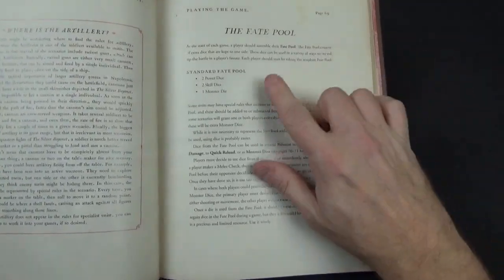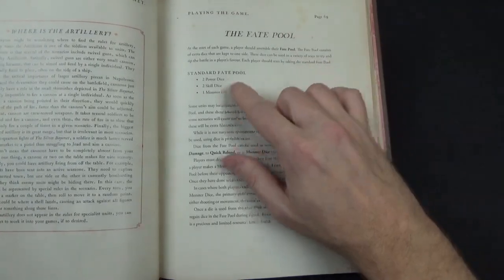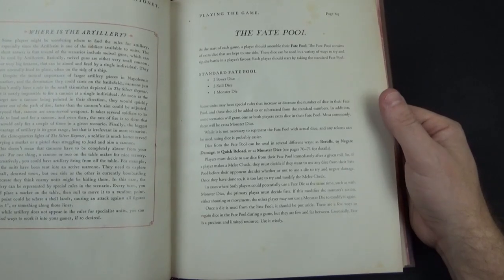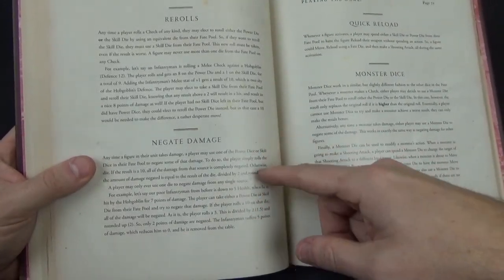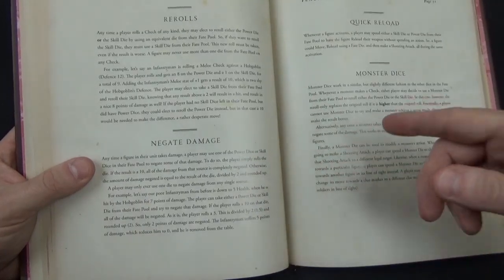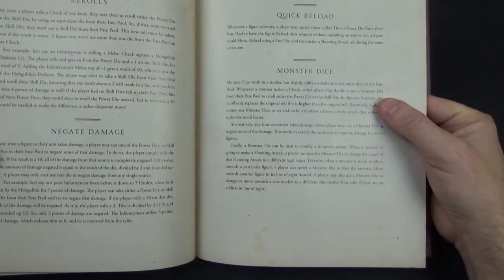There's a fate pool mechanic. In a standard game you have two power dice, two skill dice, and one monster die kept to the side. You can spend them to modify rolls — for instance, spending a power dice to reroll a duff power dice result, or to negate damage, or for a quick reload. For negating damage, rolling a 10 negates all damage; less than 10 negates half rounded up. The monster dice is used to modify monster attacks — keeping a monster alive or doing more damage — so it's for attacking your opponent rather than benefiting you directly.